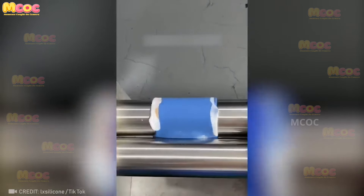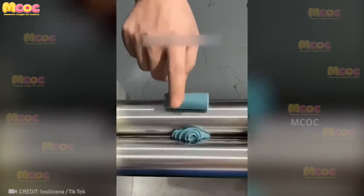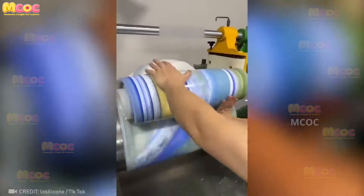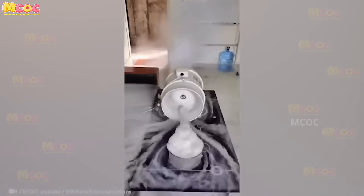Let me show you this hypnotic technique for evenly coloring silicone. The process is mesmerizing and the results are stunning — it's a perfect example of how craftsmanship and attention to detail can elevate a simple material into a work of art.